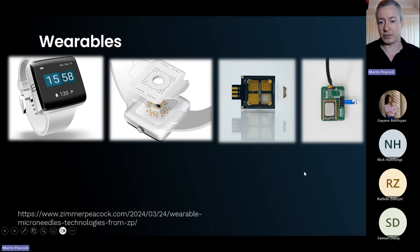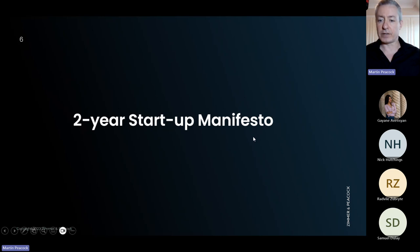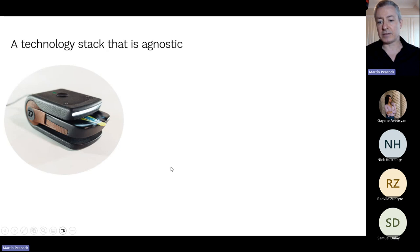ZP won't focus on the wearables part today. The key reason for this webinar is that at ZP we believe most people — especially in simpler applications — should really be getting to market in something like two years, rather than the typical 5 to 15 years it actually takes. We have a much faster get-to-market attitude than is typical.